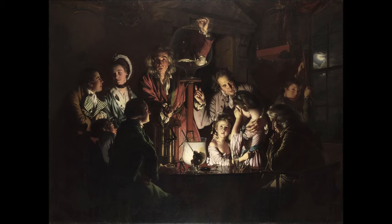An Experiment on a Bird in the Air Pump is a 1768 oil-on-canvas painting by Joseph Wright of Derby, one of a number of candlelit scenes that Wright painted during the 1760s. The painting departed from convention of the time by depicting a scientific subject in the reverential manner formally reserved for scenes of historical or religious significance. The picture has been owned by the National Gallery, London, since 1863 and is still regarded as a masterpiece of British art.